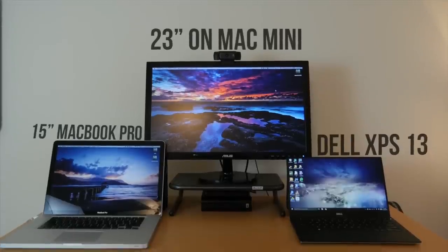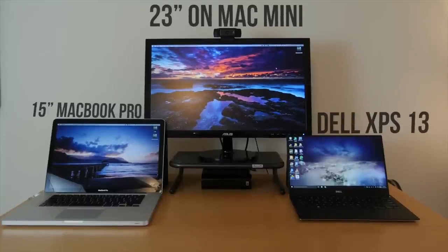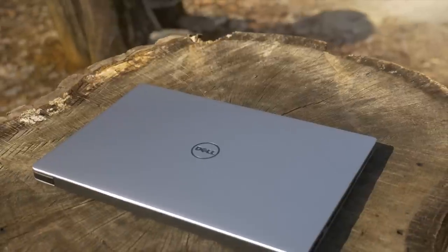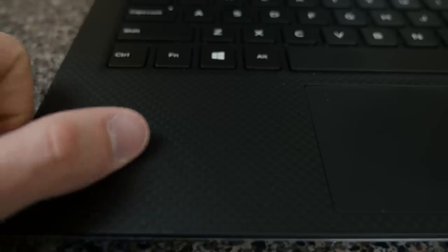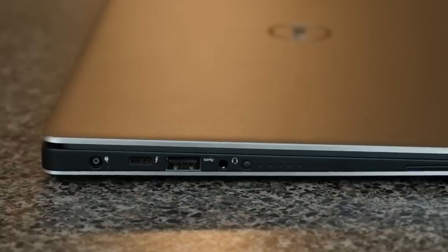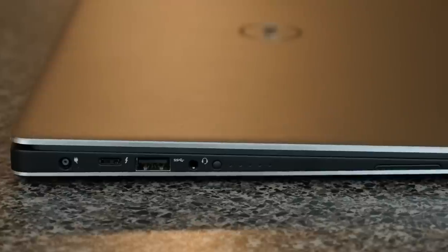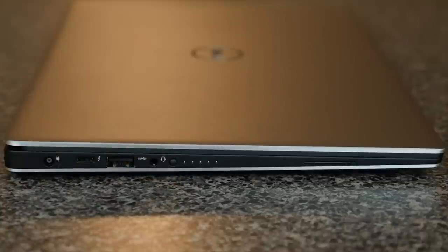The Dell XPS 13 is currently the world's smallest 13-inch laptop, fitting a 13.3-inch display into a typical 11-inch laptop frame thanks to the nearly bezel-less display. The outside is made of dark silver aluminum with a simple yet durable design. The inside has a smooth carbon fiber finish which looks nice but feels even nicer. The left side has the charging port, a new USB-C Thunderbolt 3 port, a USB 3.0 port, a headphone jack, a battery gauge button, and the left speaker grill.